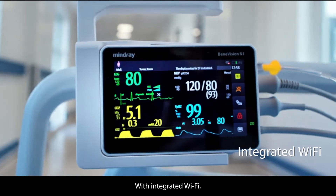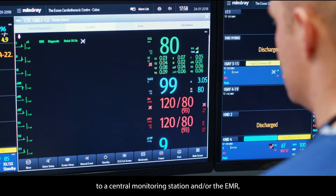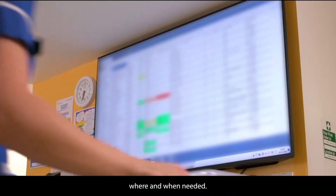With integrated Wi-Fi, the N1 transmits real-time patient data securely to a central monitoring station and or the EMR where and when needed.